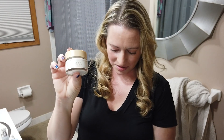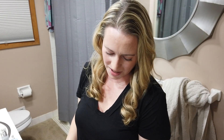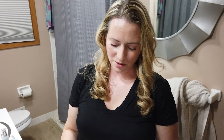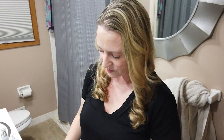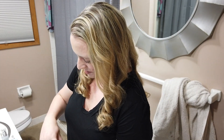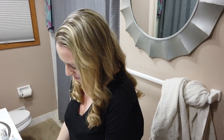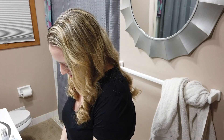The Rice Cream contains rice bran extract, which is rich in ceramides and can help with skin tone and repair the skin barrier — very nice. I'm not crazy about the jar packaging, but there's nothing I can do about it. Let me give you a little swatch.